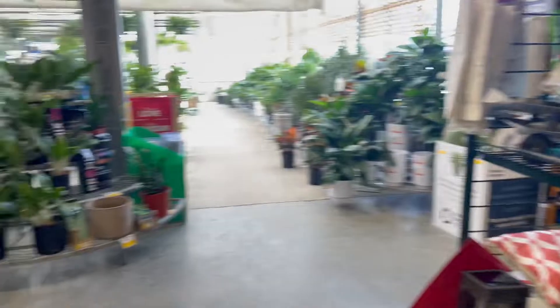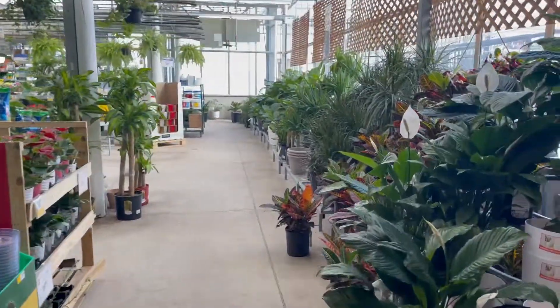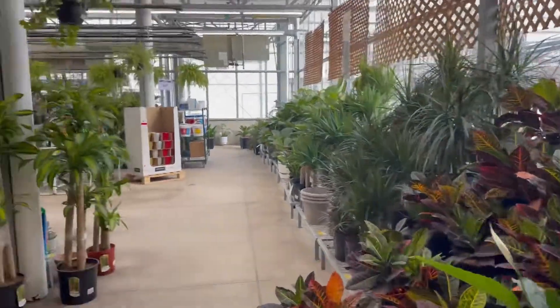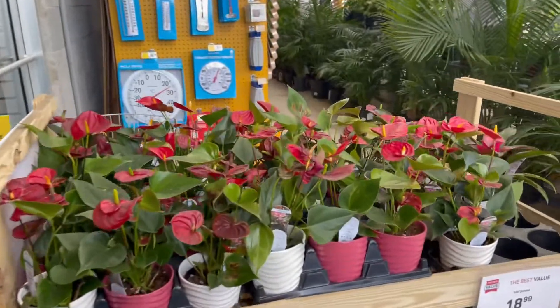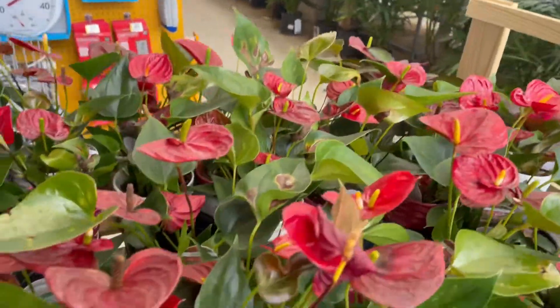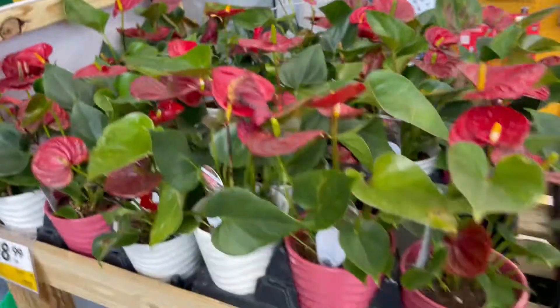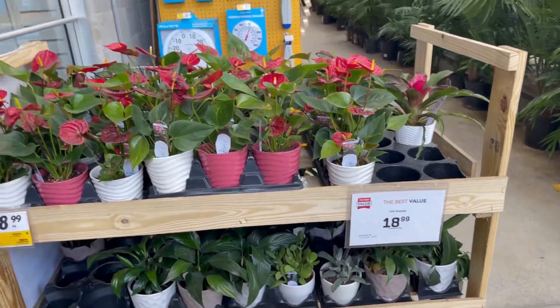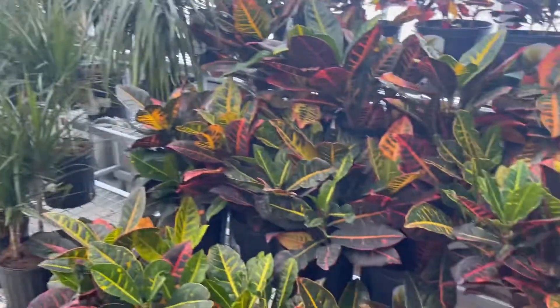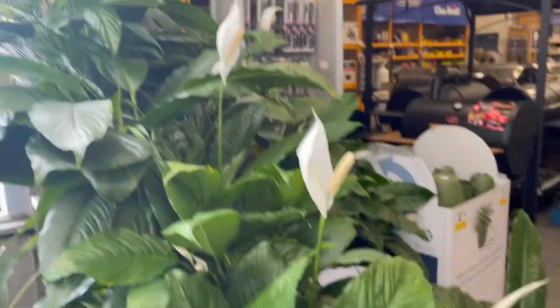Nothing useful to me over here, but oh look at this folks — anthuriams! Yes, their anthuriums. And there are some succulents down on the bottom there, and their names are 19 bucks. And my favorite — peace lilies! Yes.